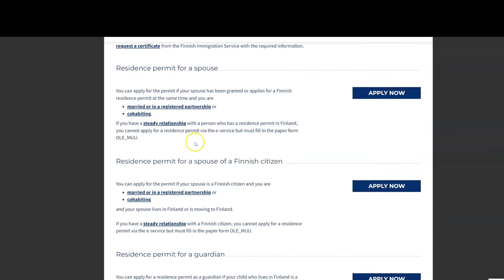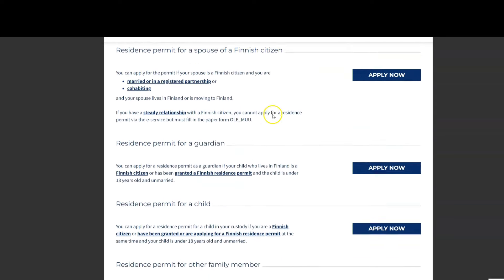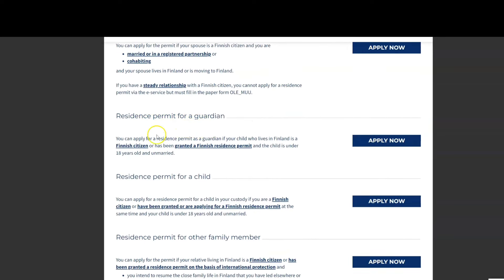Here you can see residence permit for a spouse of a Finnish resident, residence permit for a guardian, and residence permit for a child — you can make all these applications from here. If you are a student, click 'Residence Permit for Studies'; if you are applying for a work permit, click 'Residence Permit for Work'.